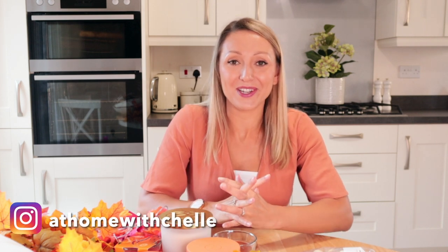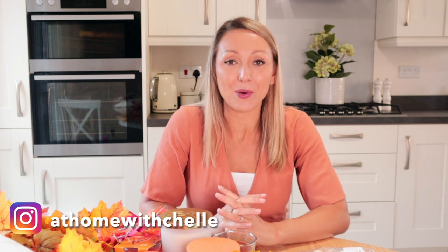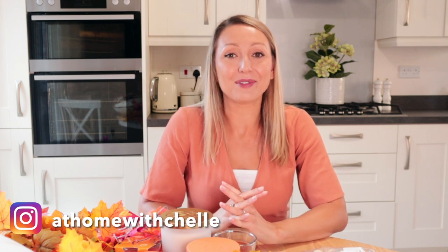Hi guys and welcome back to my channel At Home With Shell. Today's video is the first of my autumn content. I'm so excited to film this. It is finally officially autumn. I've held off filming this until it was officially autumn because it's still quite warm outside, so it feels a bit weird getting all of the autumn stuff out.